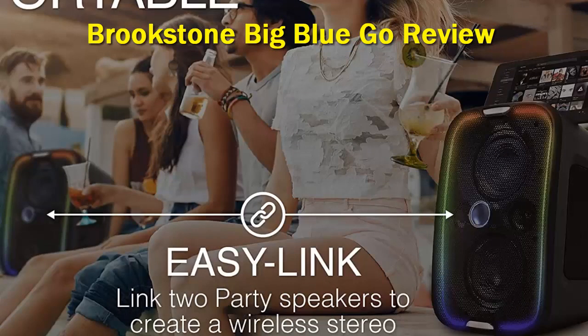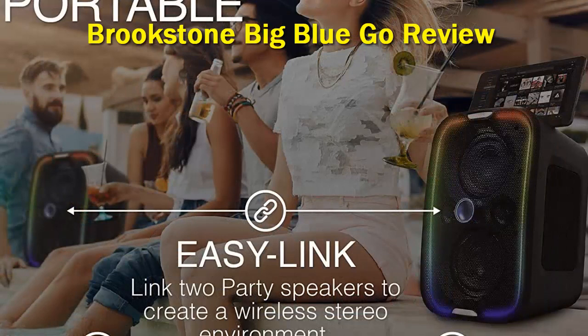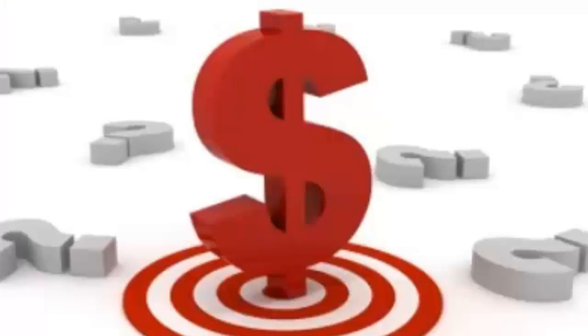The Brookstone also comes with colorful LED lights with four selectable modes that synchronize with the beat of the music, which is pretty cool. While the speaker is not water-resistant or rugged like a JBL Boombox, we did find it very portable, with an easy carry handle that allows you to take the speaker with you on the go. There's also a built-in charging option. Check out the description for more information and the latest price.